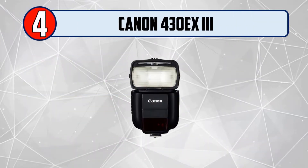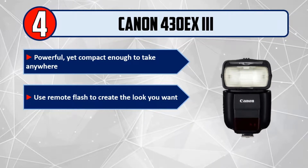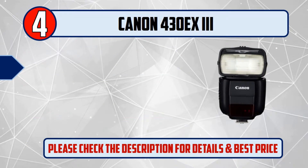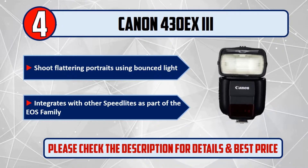Number 4: Canon 430EX3. Powerful, yet compact enough to take anywhere. Use remote flash to create the look you want. Simple controls and an intuitive interface. Shoot flattering portraits using bounced light. Integrates with other speed lights as part of the EOS family.